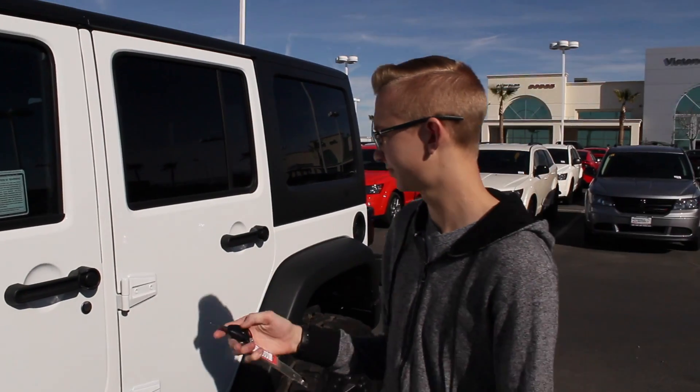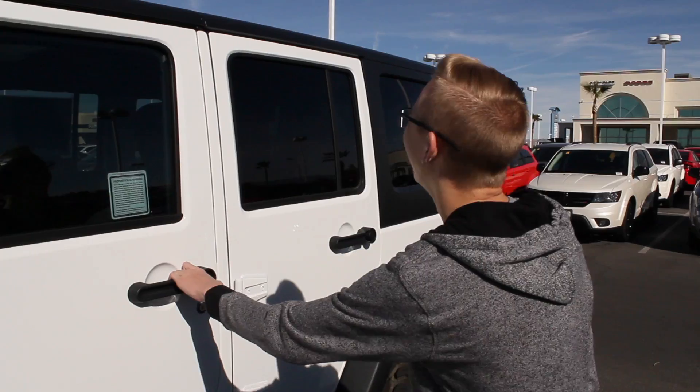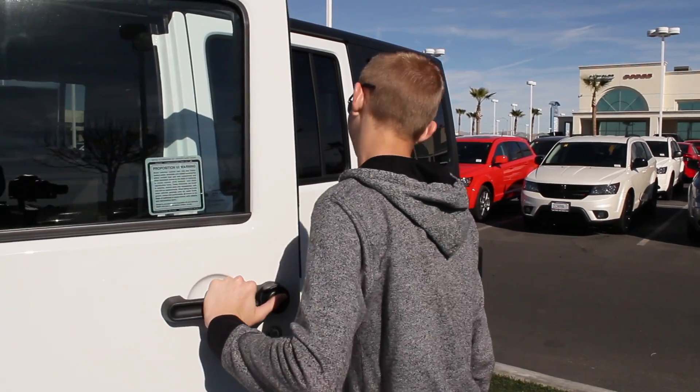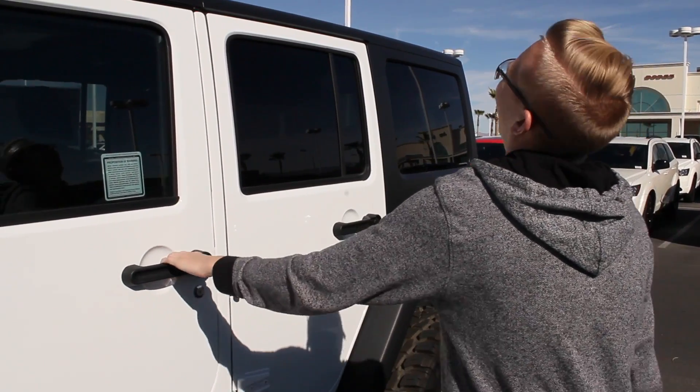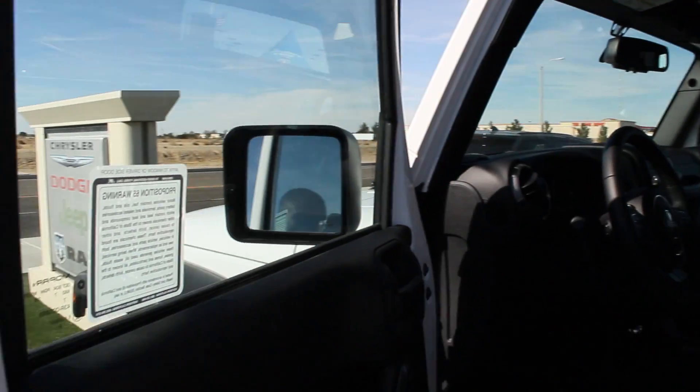It doesn't have keyless entry. It's got the heated mirrors right there. Heated mirrors. Let's go ahead and hop in the interior real quick and see what it's got.